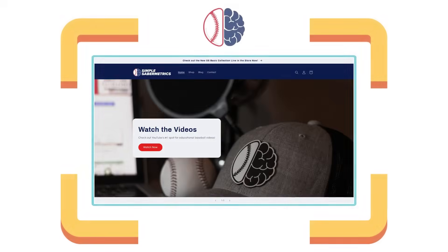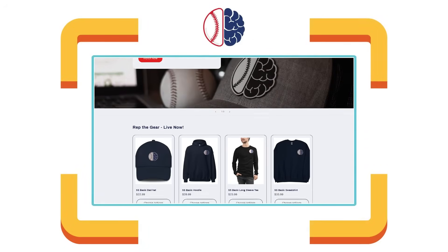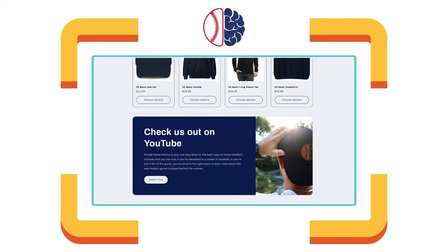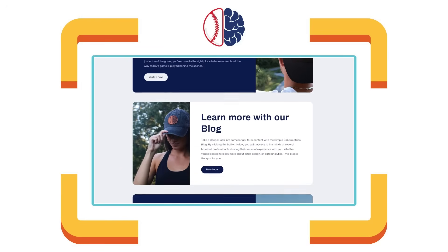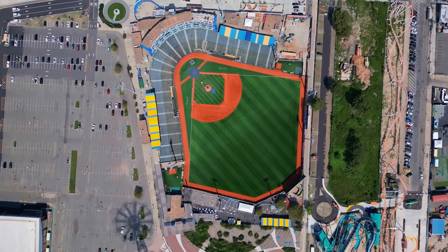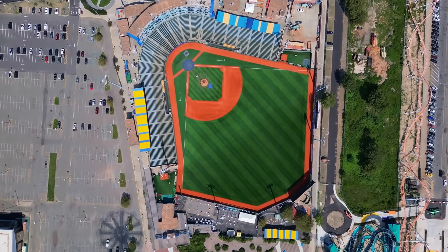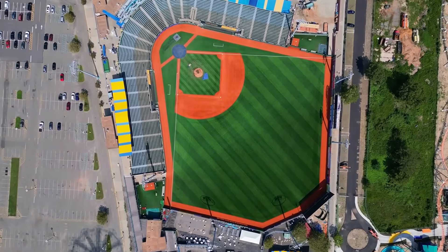If you'd like to support Simple Sabermetrics, check out our merch — you can find it on our website or in the store tab right here on the channel. Every purchase helps us bring you more deep dives into baseball stats and analytics. If you enjoyed this breakdown, check out the videos on the end screen. We've got more content on Statcast metrics, pitching analytics, and defensive runs saved. Thanks for watching, and I'll see you next week on Simple Sabermetrics.